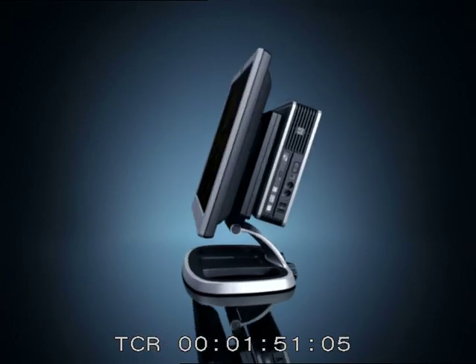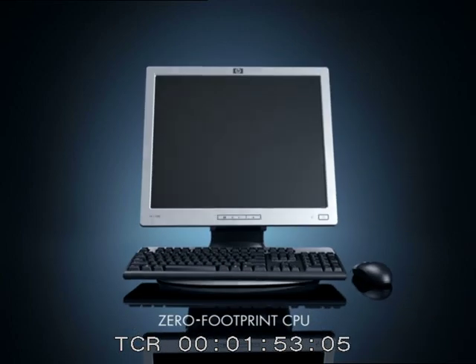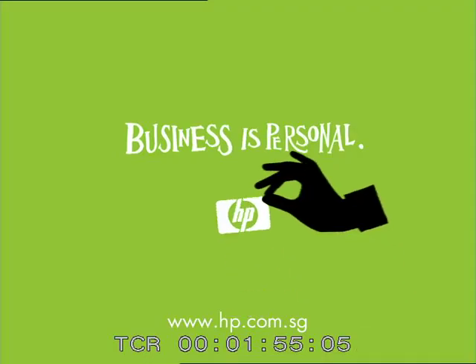The HP Compact DC 7800 Ultra Slim Desktop PC with Intel Core 2 Duo Processor with vPro technology. HP.